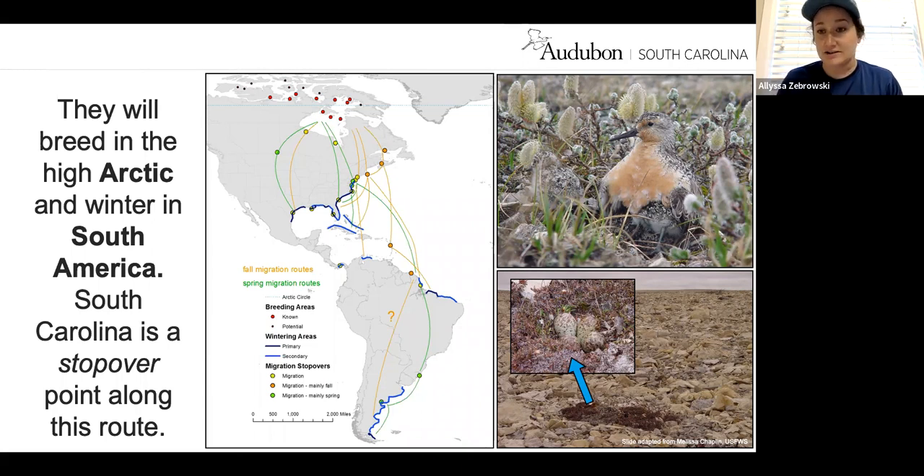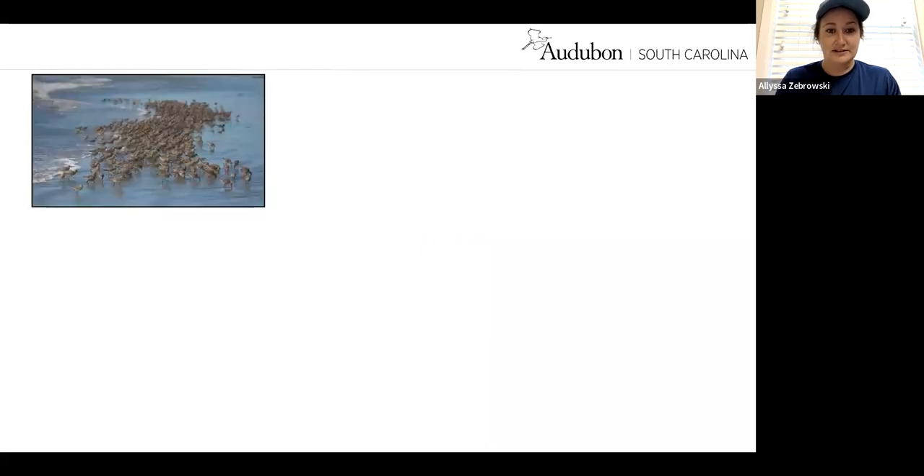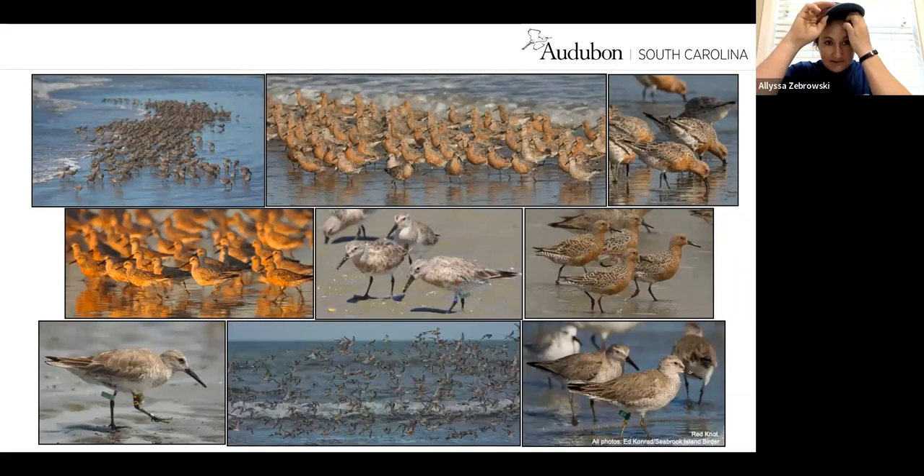These red knots breed in the high Arctic and winter in South America. The map on screen shows routes that tagged birds have taken. They are shorebirds, so they are cryptic nesters — very difficult to see, as you can tell from the photos. While on our beach, you'll see these huge flocks — sometimes hundreds, sometimes thousands of individuals. We do have several people in the state who resight these red knots since some are banded, and that data is important for knowing where these birds are going.